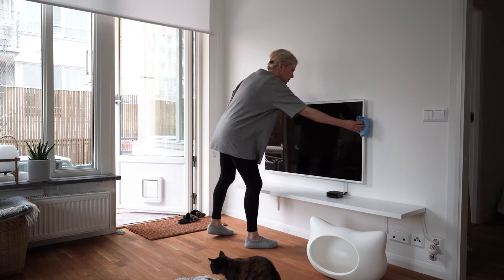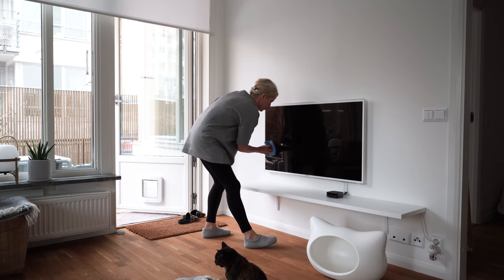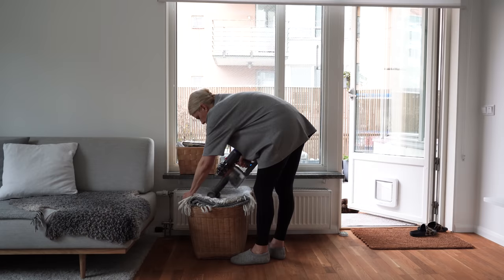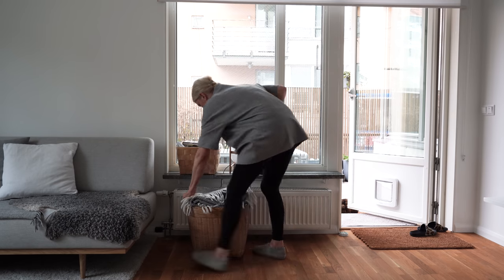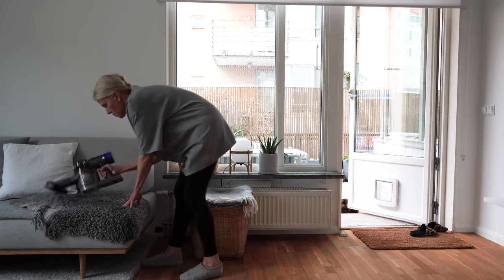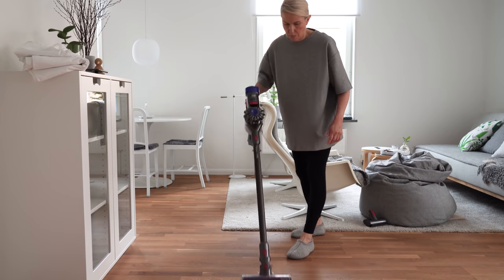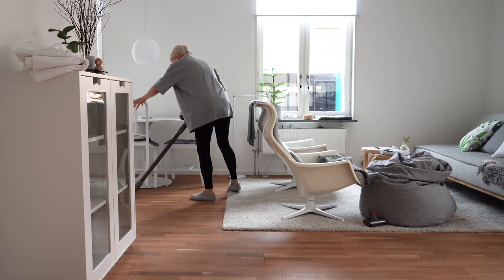For the TV and other screens I use a dry microfiber cloth and gently remove the dust. Then I get my handheld Dyson out and vacuum any areas where my cats like to hang out. After that I go for the floors. Sometimes I do the floors all at once at the end of cleaning the whole apartment, and sometimes I do it room by room. It mostly depends on where my cat Bonus is, as he's very scared of Mr. Dyson.